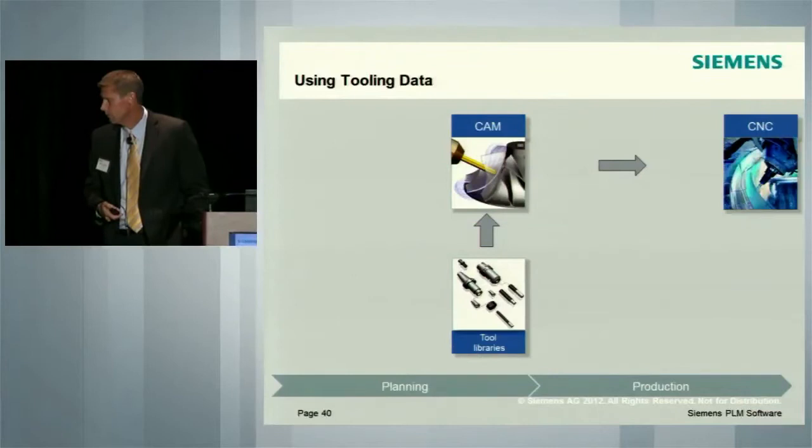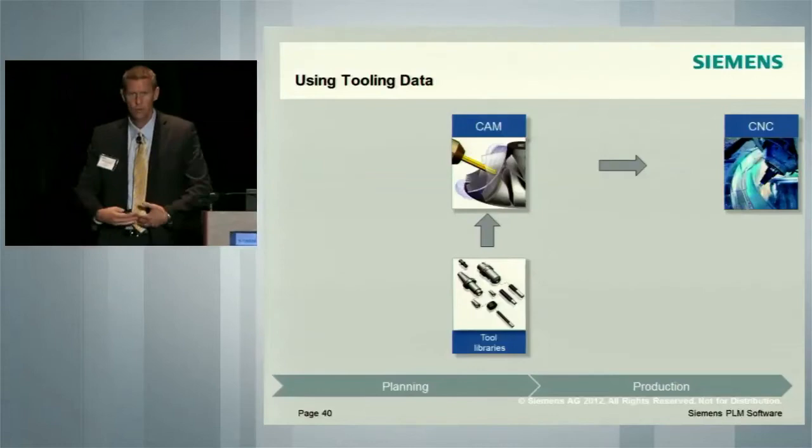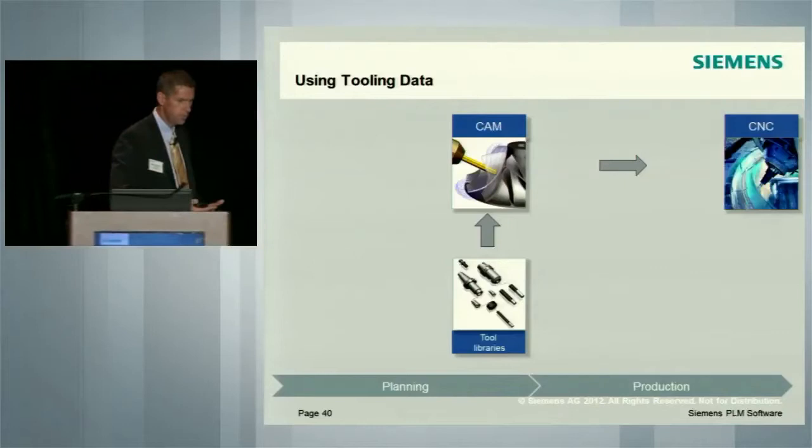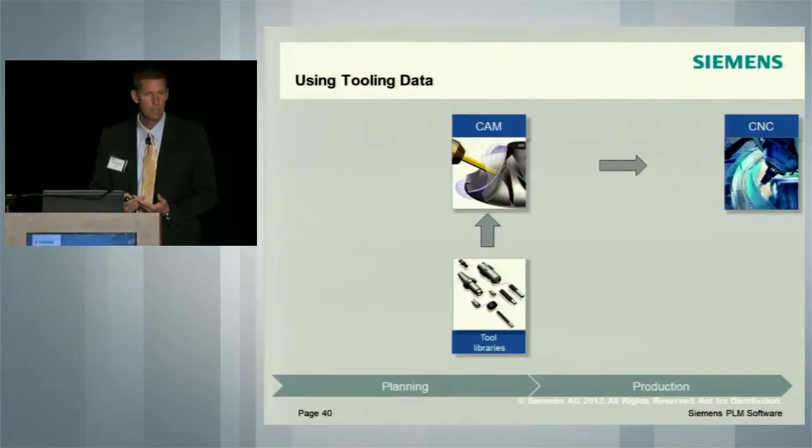When you think about a user of a CAM package, one of the critical aspects is to get the data into the environment. A user must work in this area of tool libraries. And within that, typically, the user is interested in bringing in catalogs, typically in the component format. I have to be honest — the tooling industry has not been very forward in keeping up with technology in terms of the data.